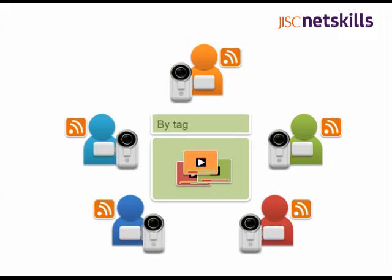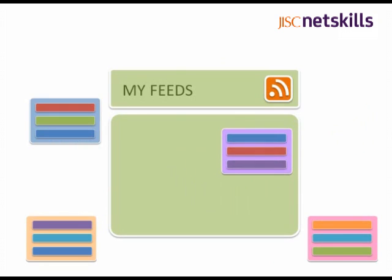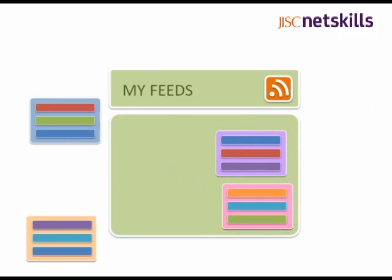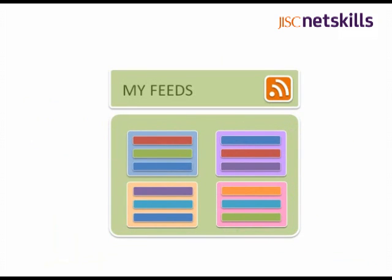But isn't it going to be hard to add all those different feeds to my reader? Feed readers are designed to help you aggregate feeds from all your favourite sites into one place. Some services, like Netvibes and iGoogle, can act as portals, providing a single point of access to everything on the web. They even offer widgets so that you can post content to web services, as well as simply reading it.